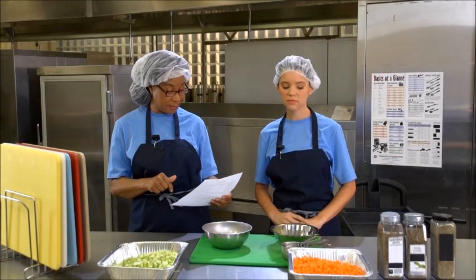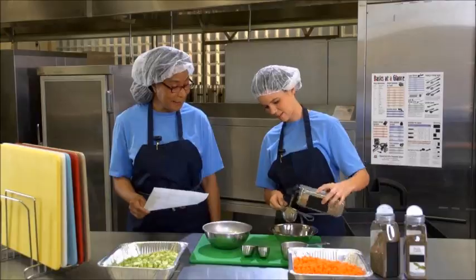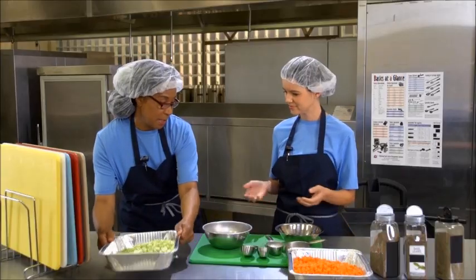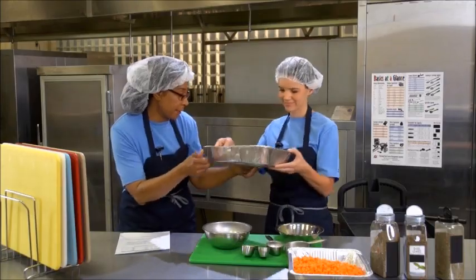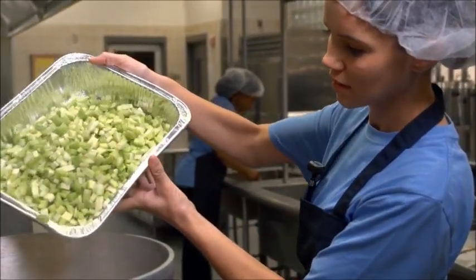Every day, school nutrition professionals serve millions of children made-from-scratch meals. Many schools are getting back to the basics when preparing the high-quality and nutritious foods students need to learn. Cooking from scratch requires careful production planning.